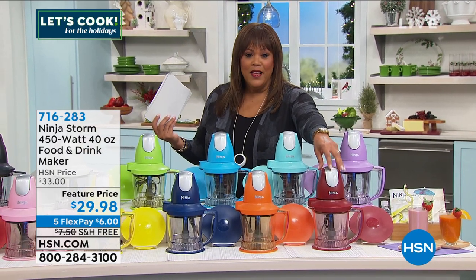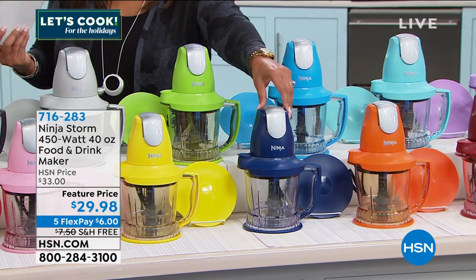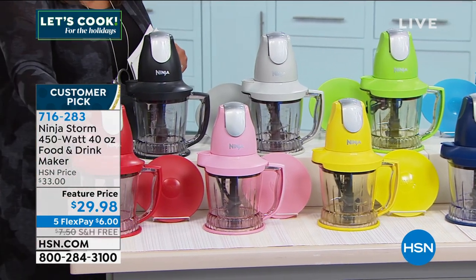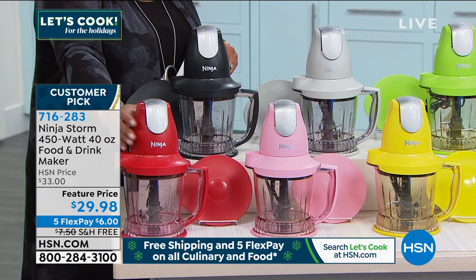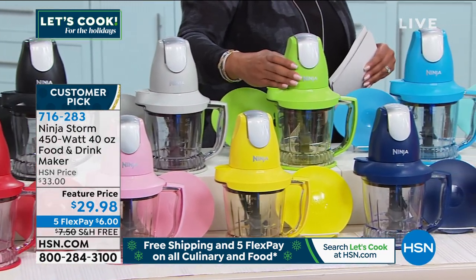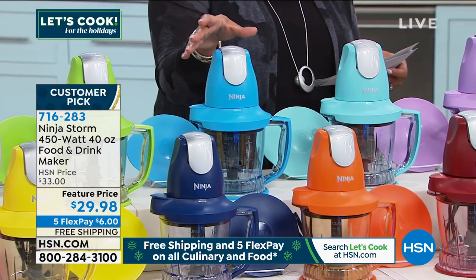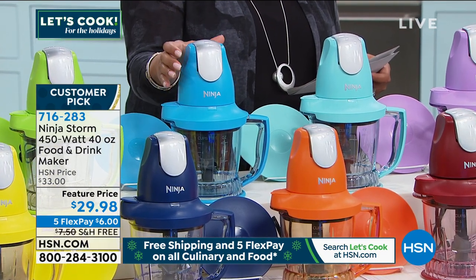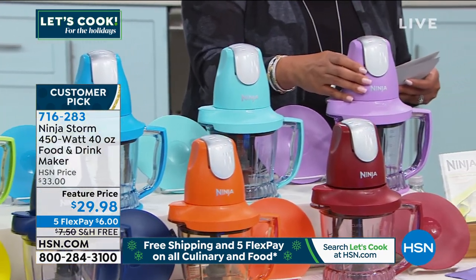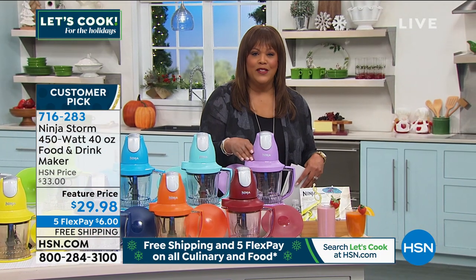We have cinnamon, bright orange, navy, and then this one is just blue. We have bright yellow, a nice pale pink, true red, black, gray, green — kind of a lime green — and turquoise. And then this beautiful lavender. $6 to get home — a food processor, a blender, a drink maker, it purees like nobody's business. Let's get Rochelle Lucas up on Skype.